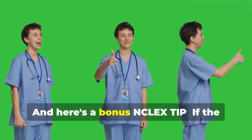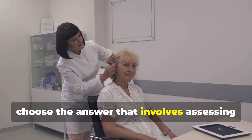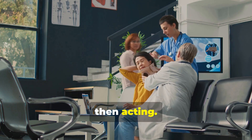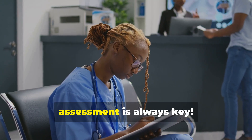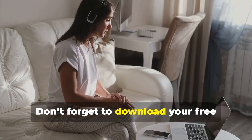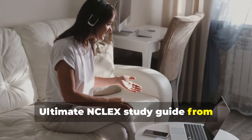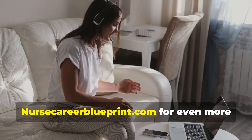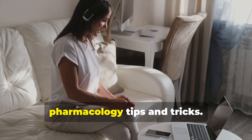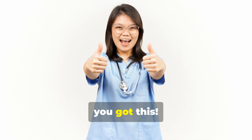And here's a bonus NCLEX tip: if the question involves patient safety, choose the answer that involves assessing the situation first, then acting. Remember, assessment is always key. Now go out there and rock that NCLEX. Don't forget to download your free ultimate NCLEX study guide from nursecareerblueprint.com for even more pharmacology tips and tricks. Good luck, you got this.